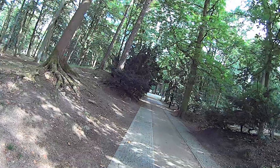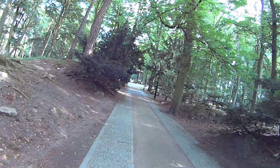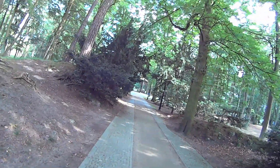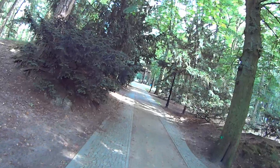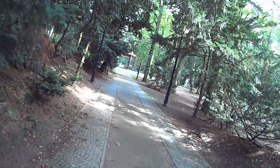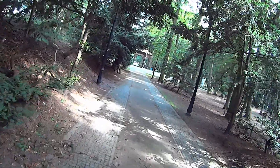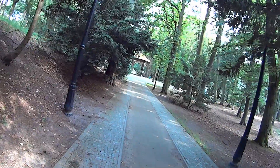Tutaj dochodzimy do Gloriety na centralnym placu parku zdrojowego. Bardzo ładny park. Środkiem jest ścieżka, którą można na przykład wózki pchać. Po bokach jest ścieżka dla pieszych.